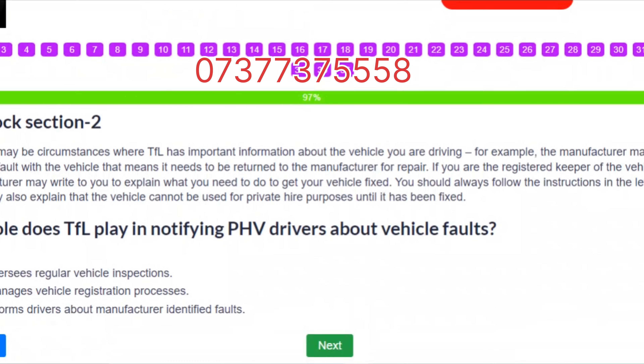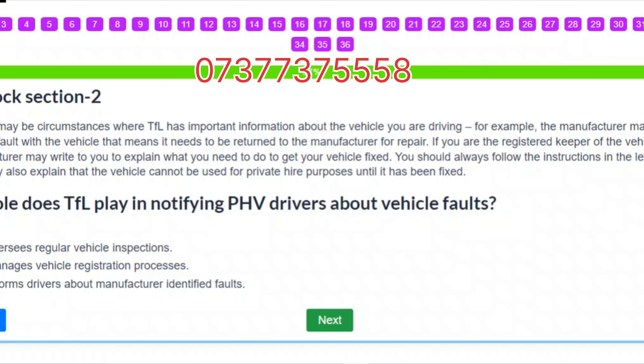Question 35 and 37 passage: There may be circumstances where TfL has important information about the vehicle you are driving. For example, the manufacturer may have told TfL about a fault with the vehicle that means it needs to be returned to the manufacturer for repair. TfL or the manufacturer may write to you to explain what you need to do to get your vehicle fixed. You should always follow the instructions in the letter. A letter from TfL may also explain that the vehicle cannot be used for private hire purposes until it has been fixed. Question: What role does TfL play in notifying PHV drivers about vehicle faults? Correct answer: C – TfL informs drivers about manufacturer-identified faults.